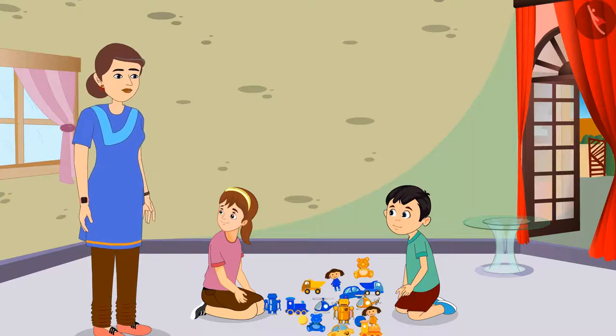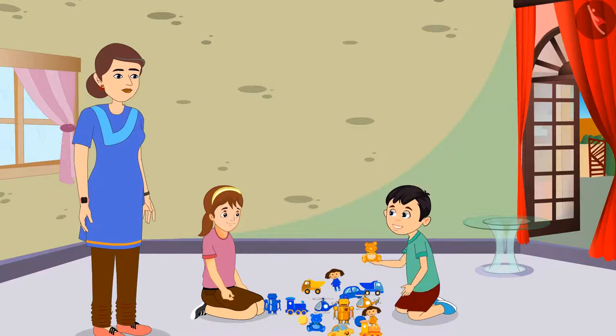Looks like yellow is your favorite color. Yes, Aarti, I like yellow color a lot. Seeing the color, it is very easy to sort our toys. Now we will separate all our toys.